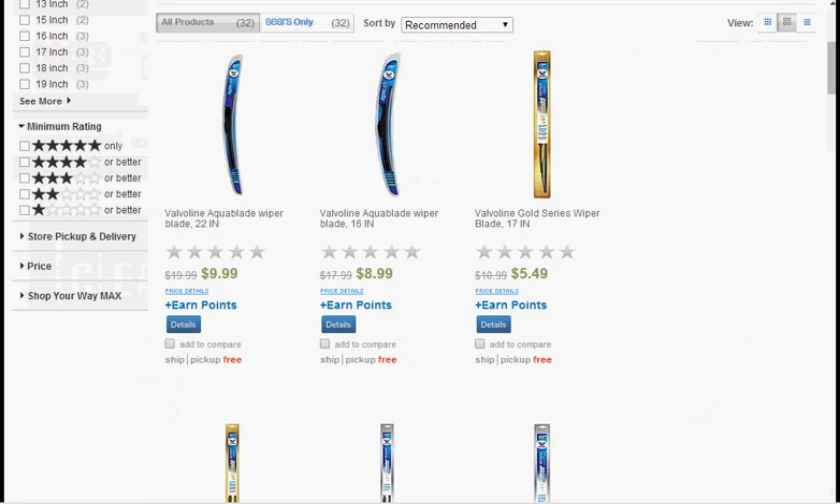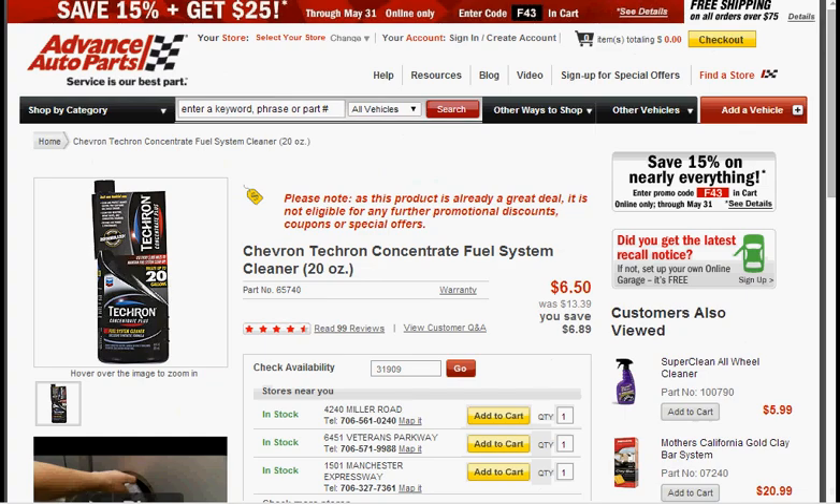If you'd like to use those points, Sears is also having a sale on their Valvoline windshield wipers — they're on sale for half off. Today at Advanced Auto Parts, you can get the Chevron Techron Concentrate Fuel System Cleaner. A 20-ounce bottle is on sale for $6.50, which is a little bit more than half off.